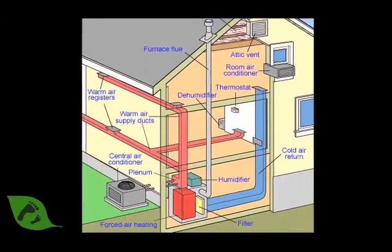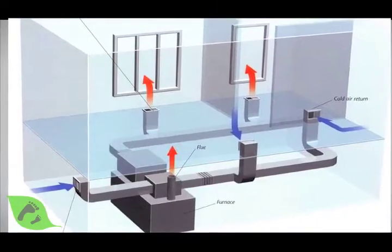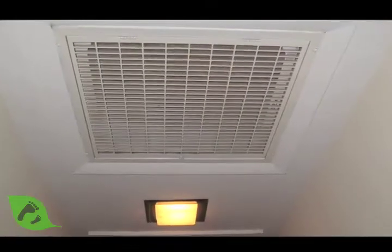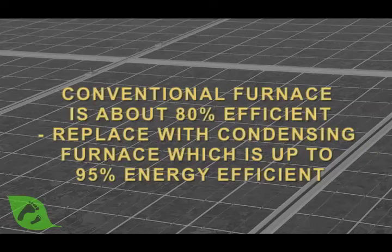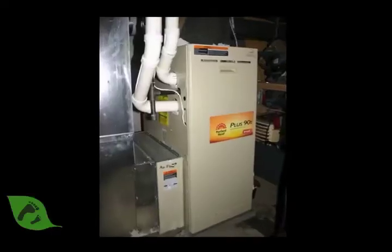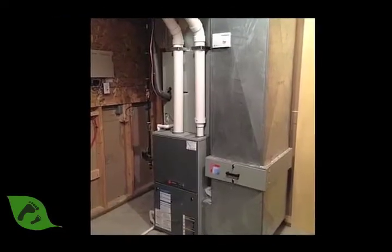For heating, the most common we'll see is a forced air system, meaning there's no boiler, no water being pumped around. It's just a big unit with duct work running through your home, and it's typically gas or propane going into your furnace, creating hot air that gets blown around. Conventional efficiency furnaces are about 80% efficient. Condensing furnaces can be over 90% efficient, some as high as 95%, so you can get a lot of savings there.